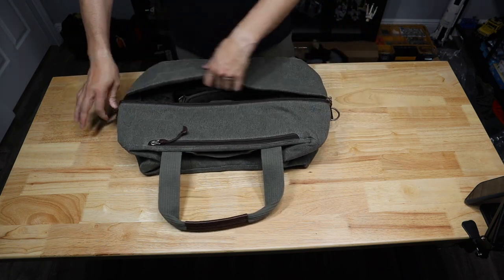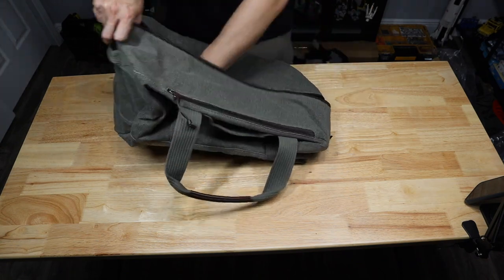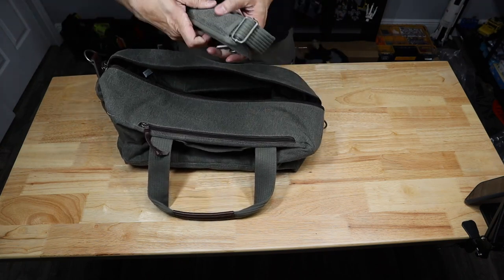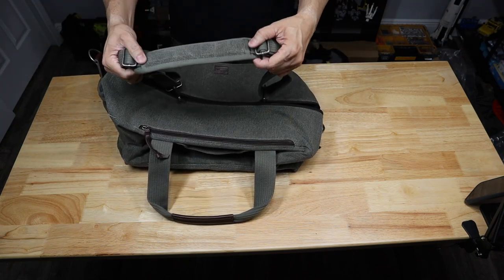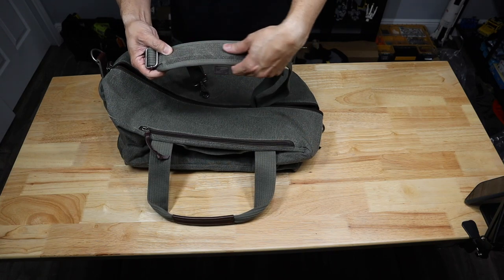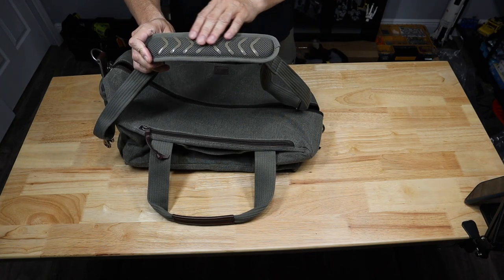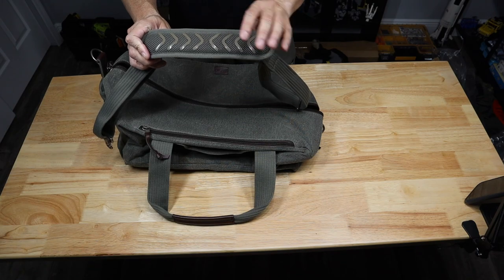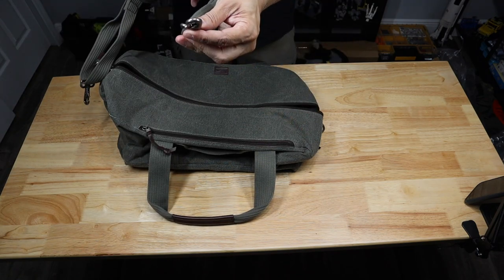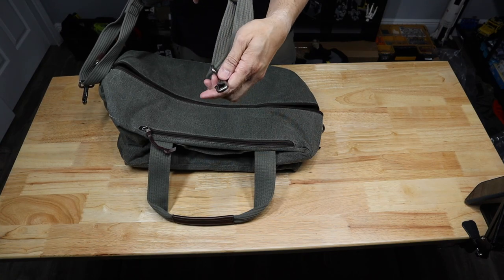Inside you'll have your shoulder strap. It matches the color and styling of the bag perfectly. There's nice thick padding on this portion, and on the bottom there are additions that help keep it from sliding — it's a little grippy so it'll stay on your shoulder.